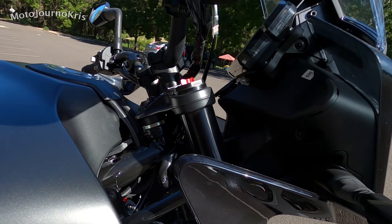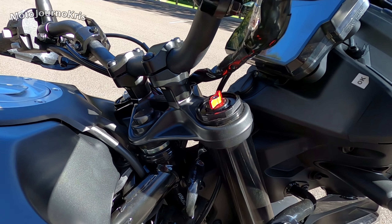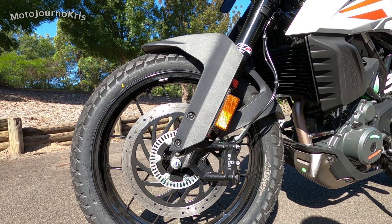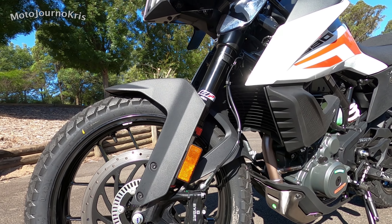You're also getting - and you can't see it due to the side of the bike we're looking at - a 320mm front rotor which is a nice big rotor, and it's got a four-piston radial caliper. So very much KTM putting the high-spec components on, whether that's the suspension or the brakes.